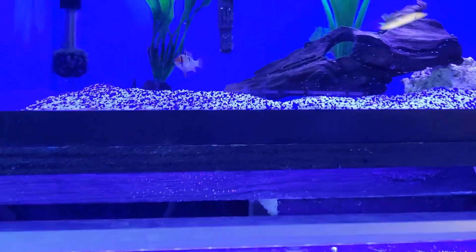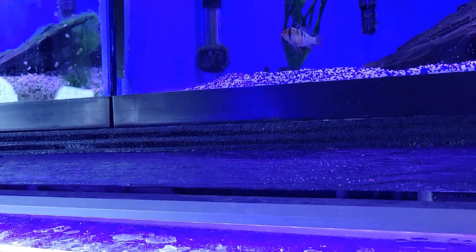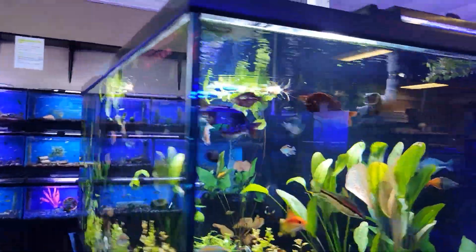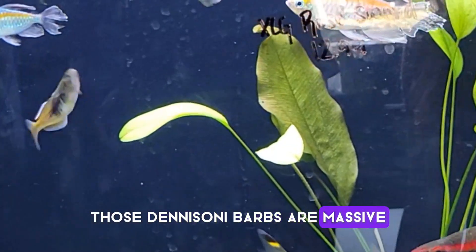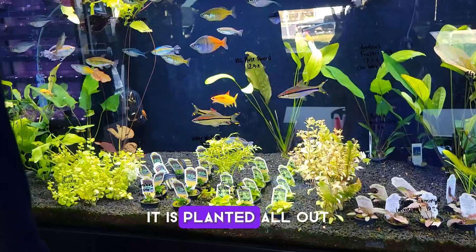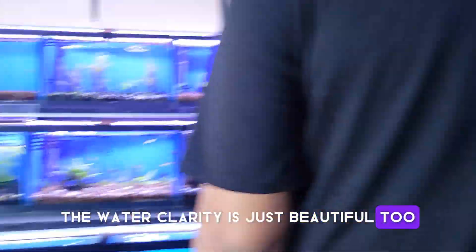Do you have a Bolivian? I think so. No — German. Is he German? Well, I can't really tell. Loads — oh wow. Look at the red lines in there. Those Denisoni barbs are massive. Nice. These rainbow fish look good too. Absolutely. This is a beautiful tank. Yeah, it is. Plant it all out. Doesn't even take much — just some beautiful fish. Absolutely. The water clarity is just beautiful too. Absolutely beautiful.